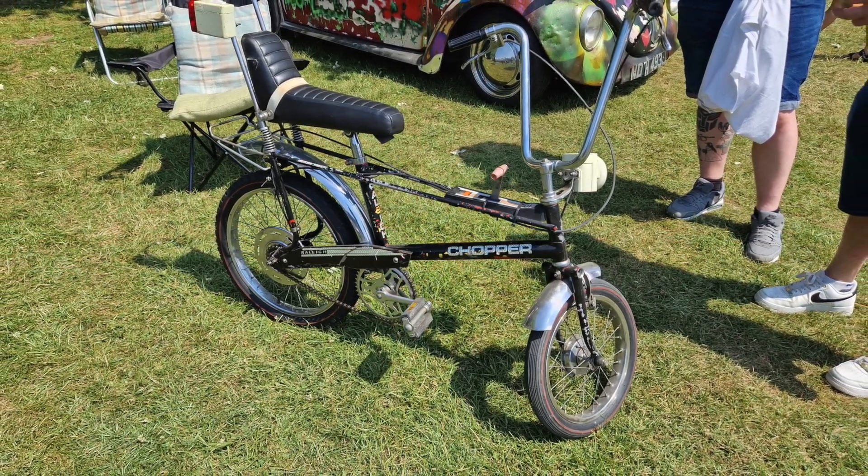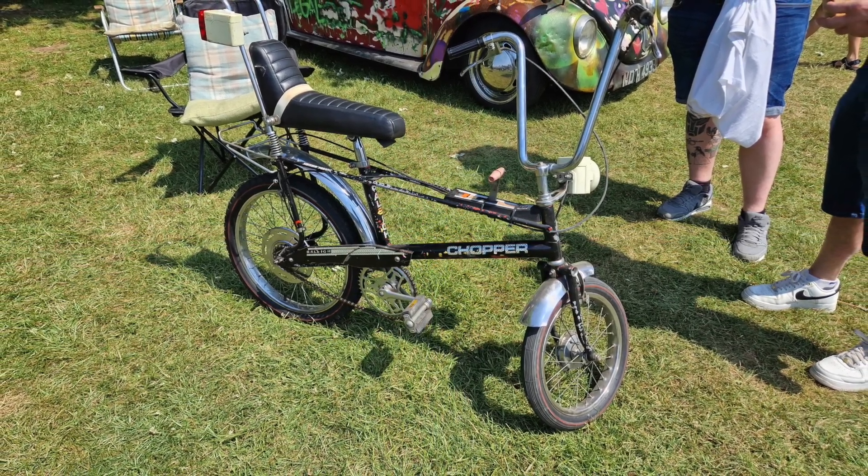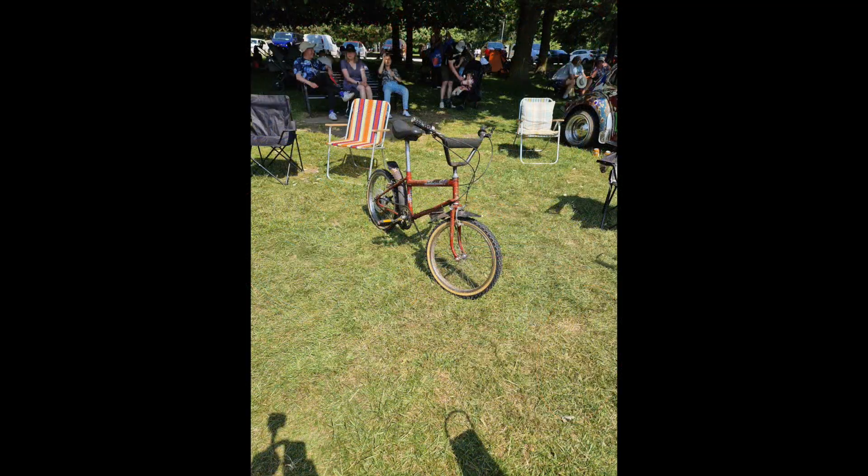Until it got stolen by some local kid who resprayed it a different colour. I did get it back in the end. And then another classic — I think it's a Grifter, that one. I had a Boxer as well. Some more classics.